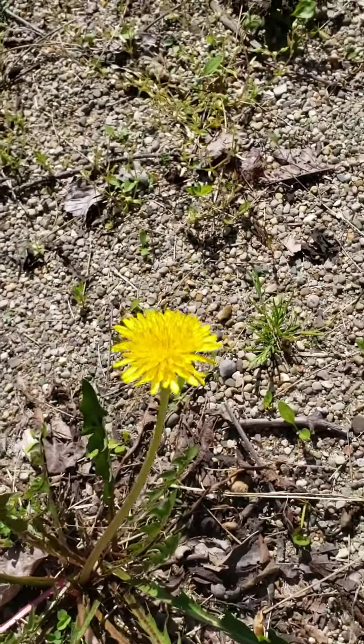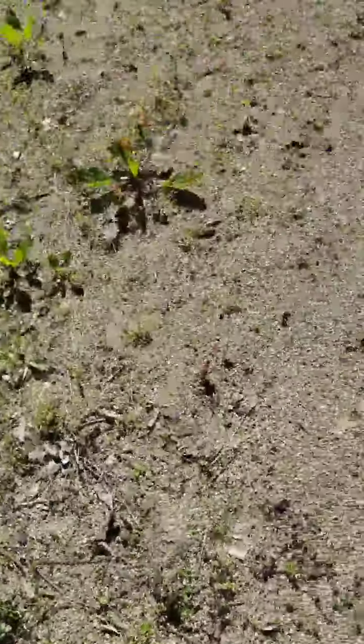So while it's a plant that we see all over the place and maybe take for granted, the dandelion is actually very unique and very useful for us. Thanks for meeting the dandelion with me.